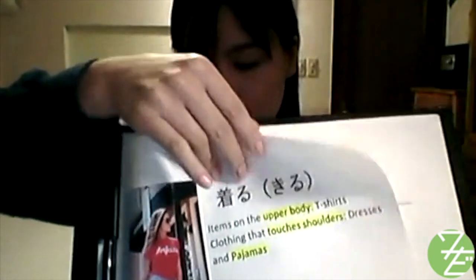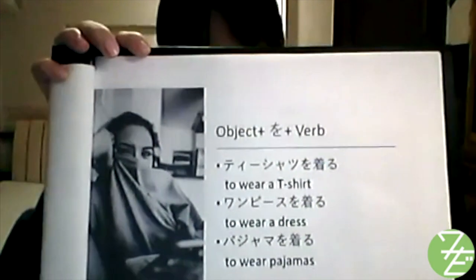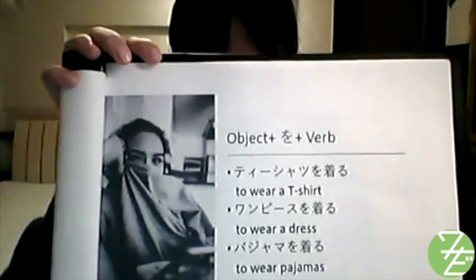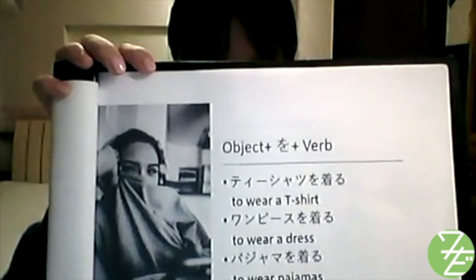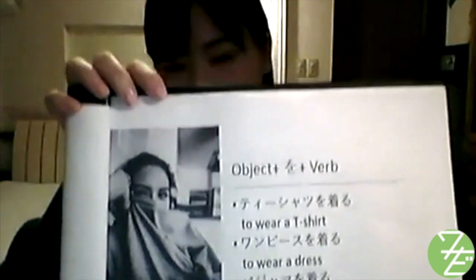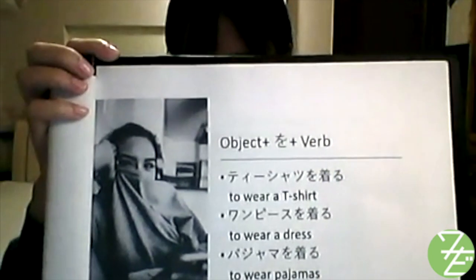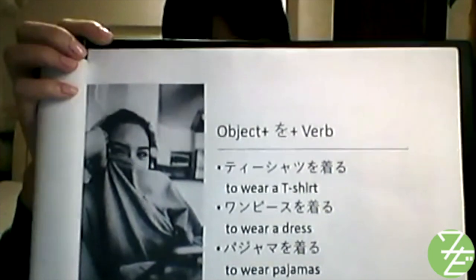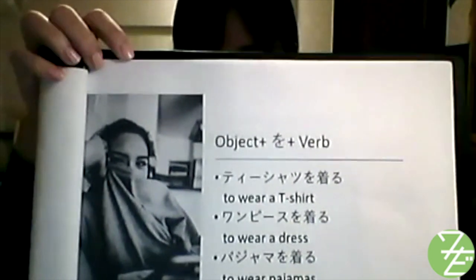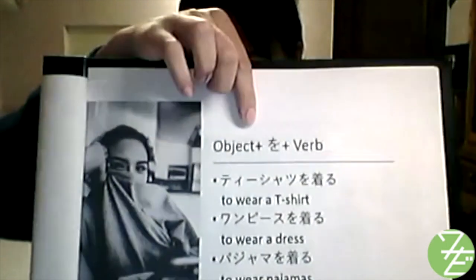Also, a dress in Japanese is 'one piece,' so to wear a dress is 'one pieceを着る.' And to wear pajamas is 'pajamaを着る.' Here we use the particle を, since it marks a direct object in a sentence. The direct object that receives the action of the verb is the noun right before を. So the sentence structure is: object を + verb.